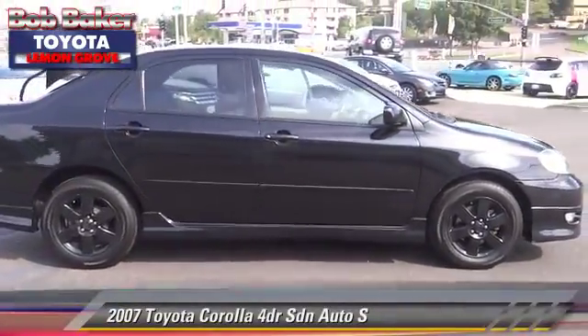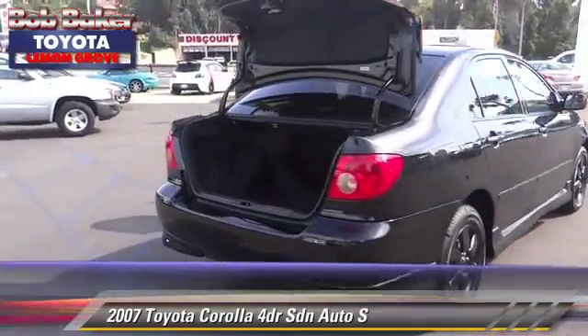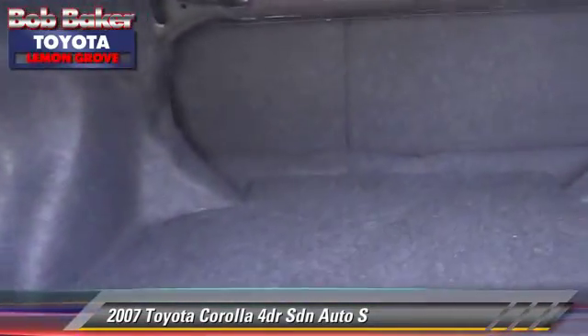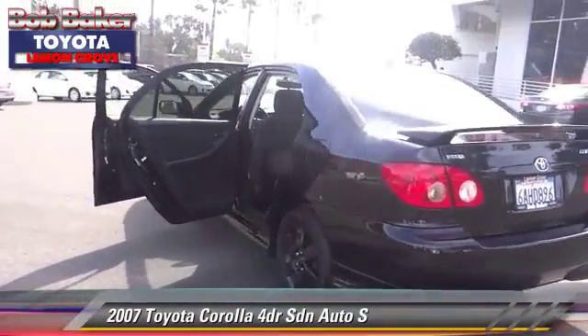The 2007 Toyota Corolla S. With an automatic transmission, this sedan is well equipped. This Toyota features a CD player, alloy wheels, and tilt wheel. Safety features include dual front airbags and fog lights.